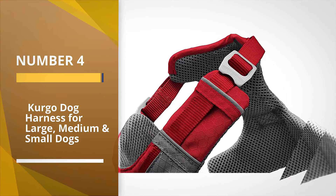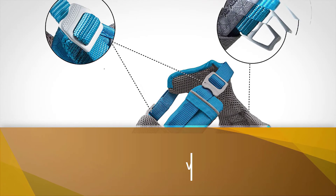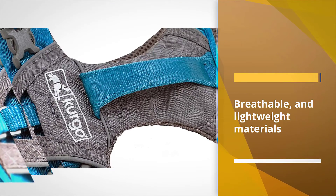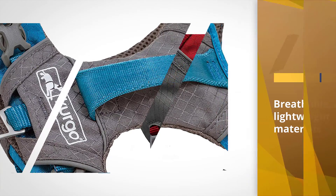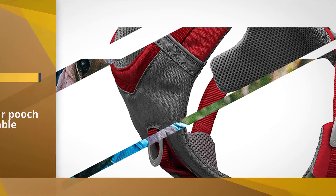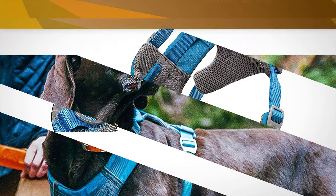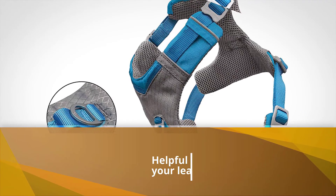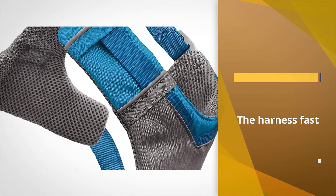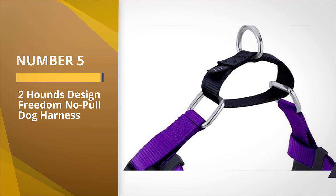Number four: Kurgo Dog Harness for large, medium, and small dogs. The Kurgo Journey Air dog harness is a vest-style harness that helps maintain control of your canine companion thanks to its design. It is made from durable, breathable, and lightweight materials to keep your pooch comfortable. The handle on top allows for more control, making it particularly helpful in the early days of leash training. The harness has a quick-release buckling system that will let your excited dog off and out of the harness fast.